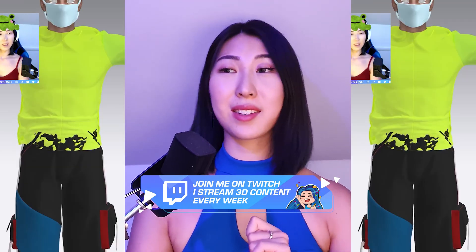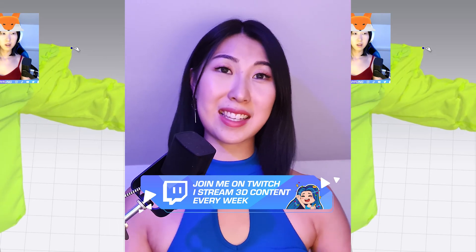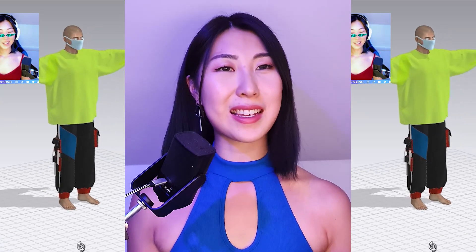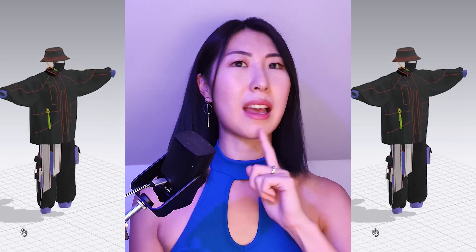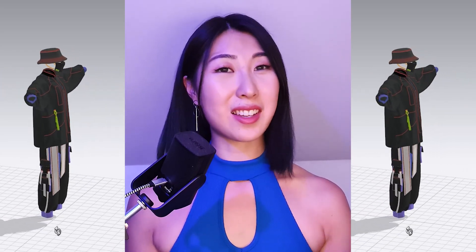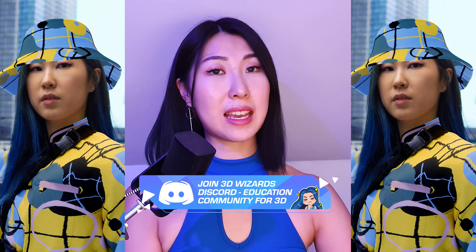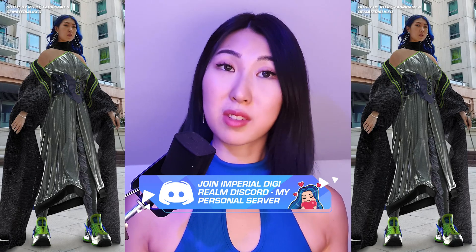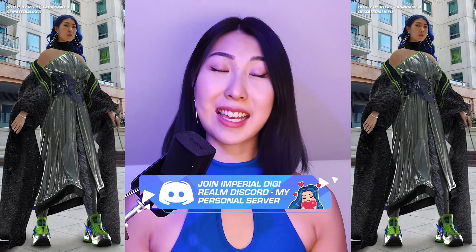I stream every week on Thursdays on Twitch, so if you want to see digital fashion creation or the process, or ask me questions live, you know where to be. You can also chat to me on Discord - feel free to join the 3D educational Discord I've created for anyone interested in 3D, or join my personal Discord, the Imperial Digi Realm Discord, where I'm on pretty much every single day. That is the video - thank you so much for watching and I'll see you guys in the next video.